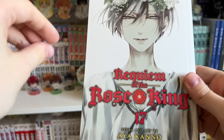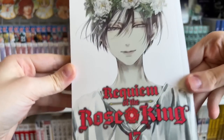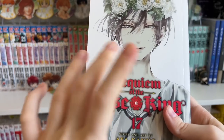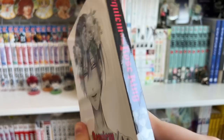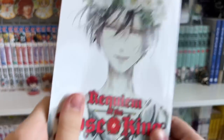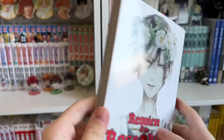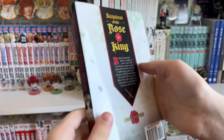Requiem of the Rose King is a great political, psychological series about the War of the Roses. This is the final volume at Volume 17 — it feels like we've been waiting for this volume for ages. I'm so excited the series is finally complete in English. I read it the second I got home and I bawled my eyes out at the ending. So, so good — I highly recommend it. Such a beautiful cover, beautiful artwork, and the story is 10 out of 10.